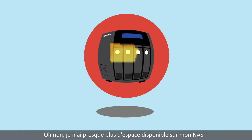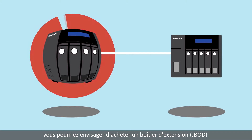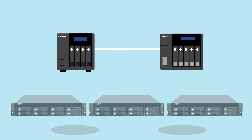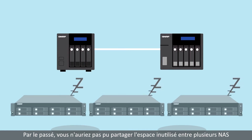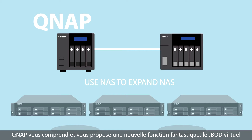My NAS storage is getting full — what should I do? You might consider purchasing an expansion enclosure to enlarge your storage space. But do you have a lot of idle storage on your other NAS? Before now, you couldn't share unused space between them. If I can use one NAS to expand the storage of my other NAS, that would be great!